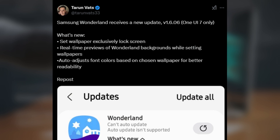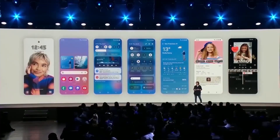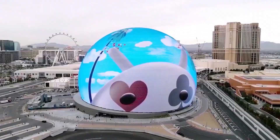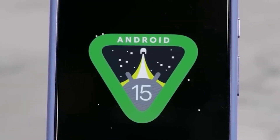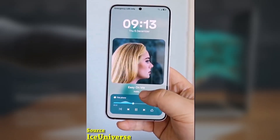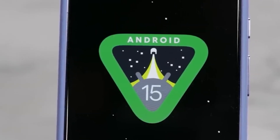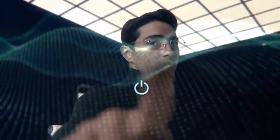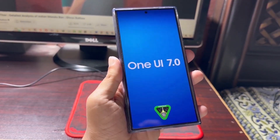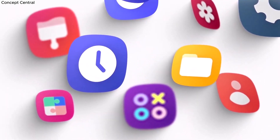These new features were revealed by Turunvets33, a trusted leaker in the Samsung community. If you're already part of the One UI 7.0 beta, you can check out these features right away by downloading the latest update for Wonderland. But if you're still waiting for the official One UI 7.0 release on your device, don't worry — the enhancements will be available once that stable update drops. What do you think of these new customization features? Are you excited to try them out? Let me know in the comments below.